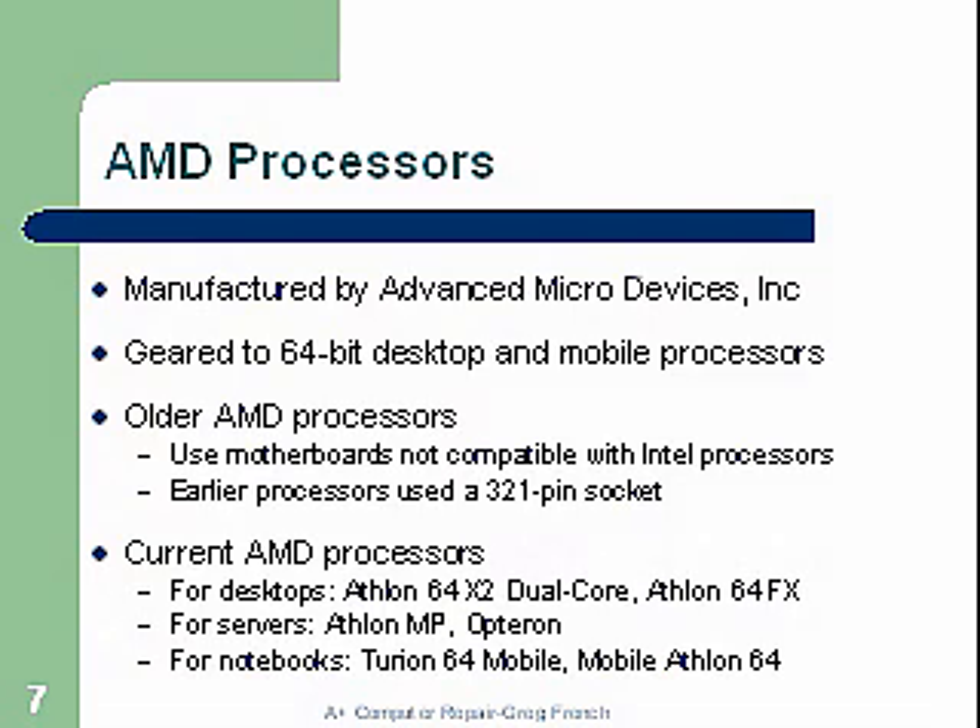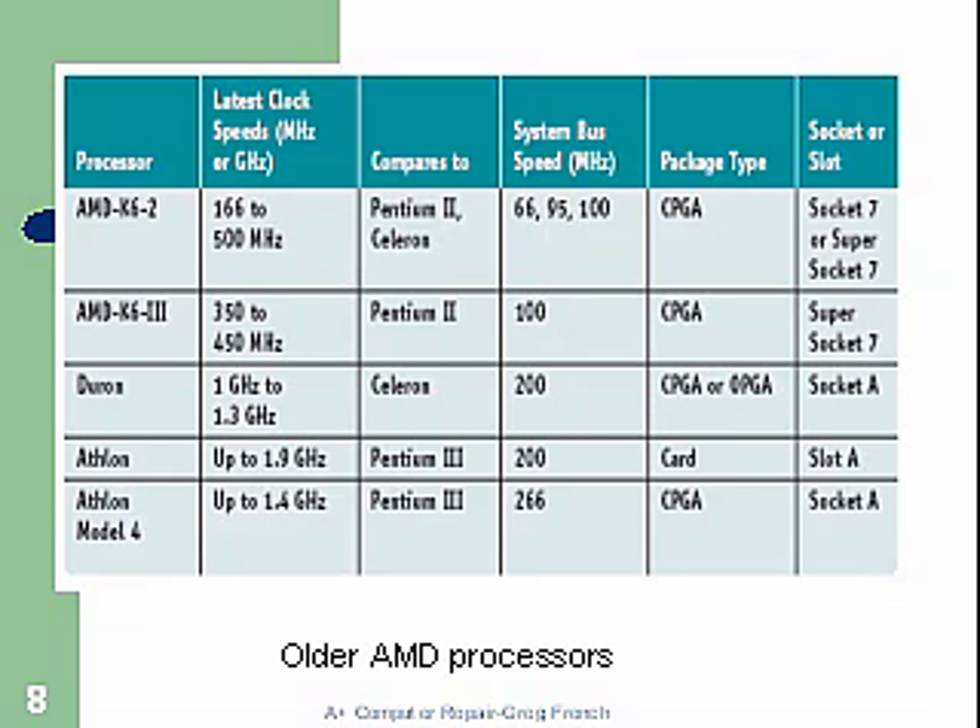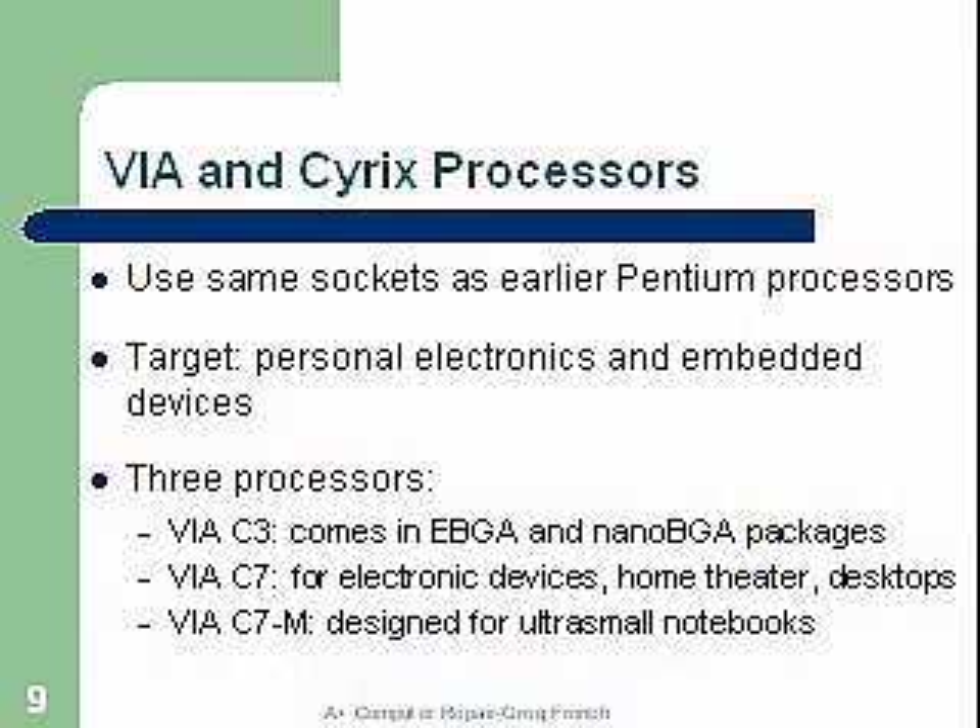Here's a chart concerning the AMD processors — the Athlon and the Athlon Model 4. VIA and Cyrix processors use the same sockets as earlier Pentium processors. Their target was personal electronics and embedded devices. Three processors they came up with: C3, C7 for electronic devices, and the C7M designed for ultra-small notebooks.